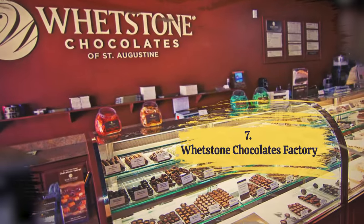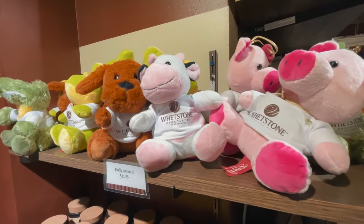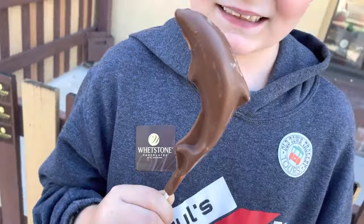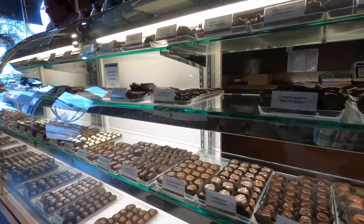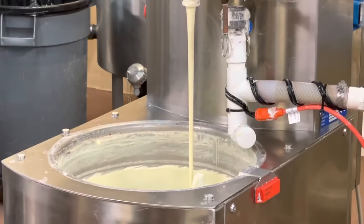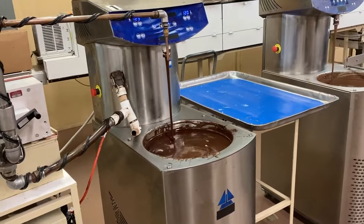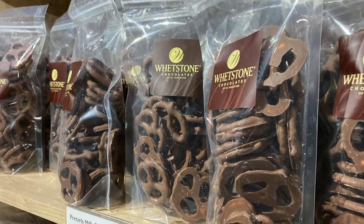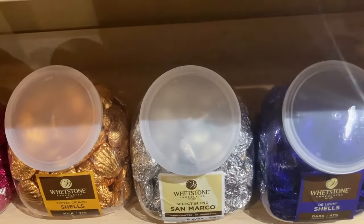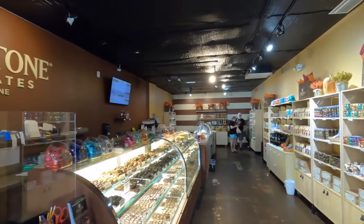Number 7: Whetstone Chocolates Factory. Let's sweeten things up — take a delicious tour of the Whetstone Chocolates Factory and satisfy your sweet tooth with some delectable treats. This stop offers a unique opportunity to go behind the scenes of a real chocolate factory. You'll be welcomed by the irresistible aroma of freshly crafted chocolates, and the factory tour will walk you through the chocolate-making process from cocoa beans to delectable treats. You'll witness the craftsmanship and passion that goes into creating these sweet indulgences. But it's not just about watching — it's about tasting. The factory allows you to sample a variety of mouth-watering creations, from rich velvety truffles to silky-smooth chocolate bars.